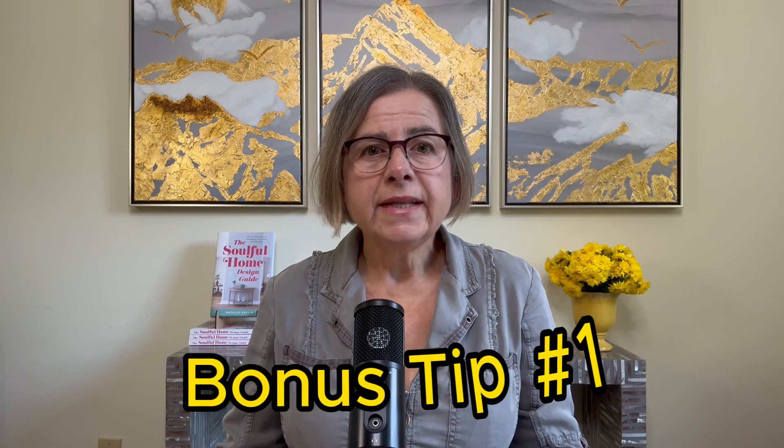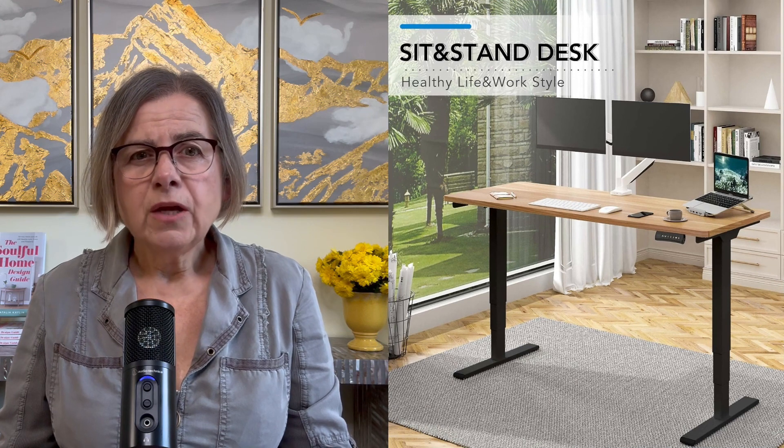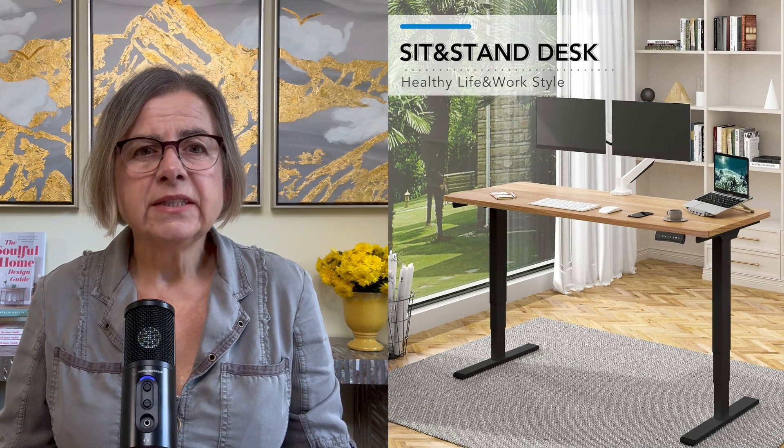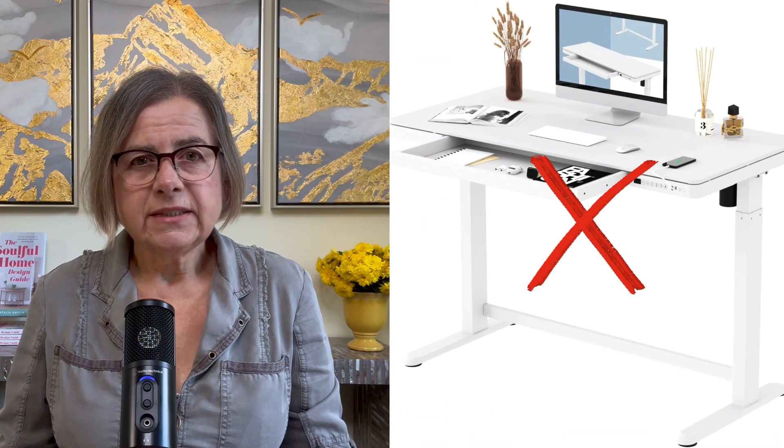Bonus tip number one: desk material. According to environmental psychology studies, we feel less stressed and happier when we are exposed to natural materials. In the case of desks, seeing a wood grain does the trick, so I would definitely advise choosing a wooden desk. Veneer is fine too as long as it looks natural. Darker or lighter wood is fine — whichever pleases you — but not too dark. You want to be able to see wood veins and patterns. Standing desks are great. I would avoid white desks — white is cold and harsh.